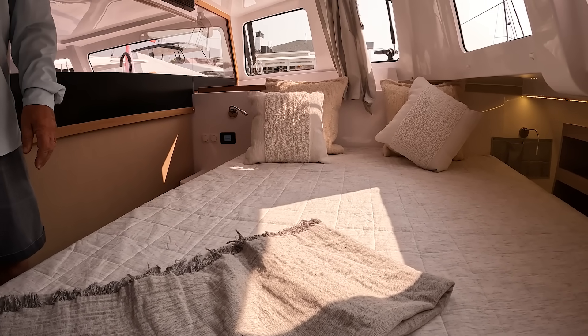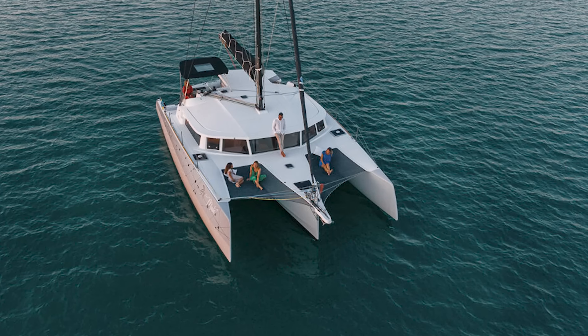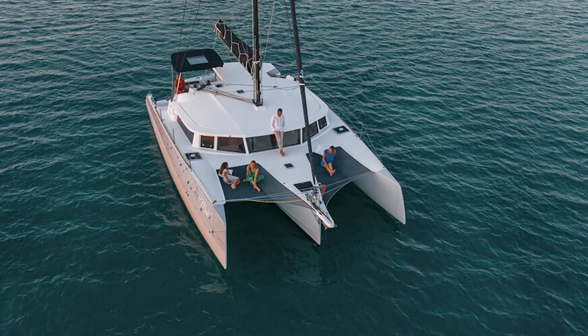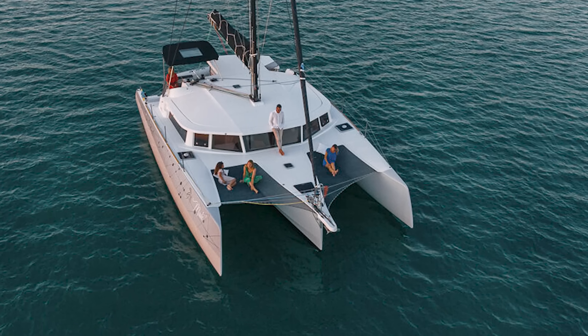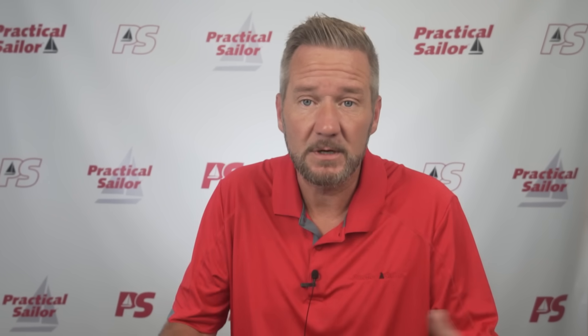Which boat is right for you always comes down to how you plan to use it and how much you can spend. Trimarans are by far the least popular amongst cruisers and much more popular for people who want to go fast, but Neil is trying to change that. Their 43, which they brought us on at the Newport Boat Show, is gorgeous and will make someone very happy — especially with that main floor master suite where you can see everything going on. Mono, cat, or triamaran? Let everyone know why in the comments. Let's talk about it.